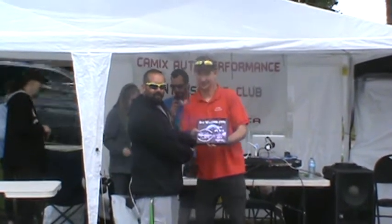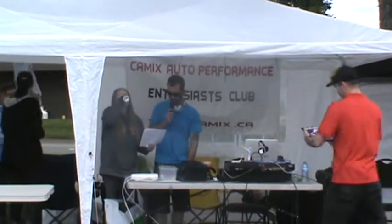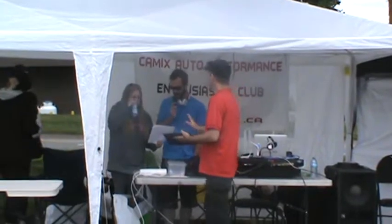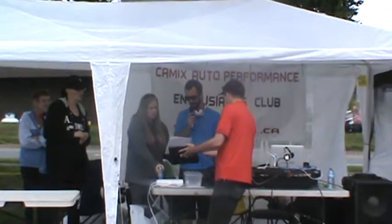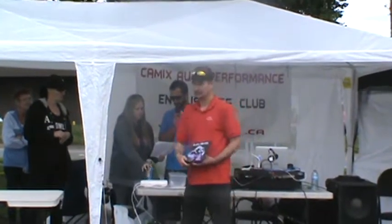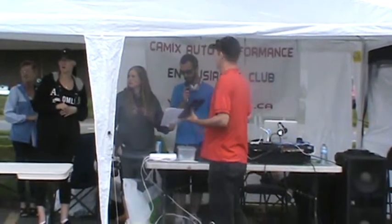Next we got the Best 80s Class, sponsored again by A&W here in Woodside. The winner for that is Gordy Strickland, the 85 Chevy Monte Carlo.